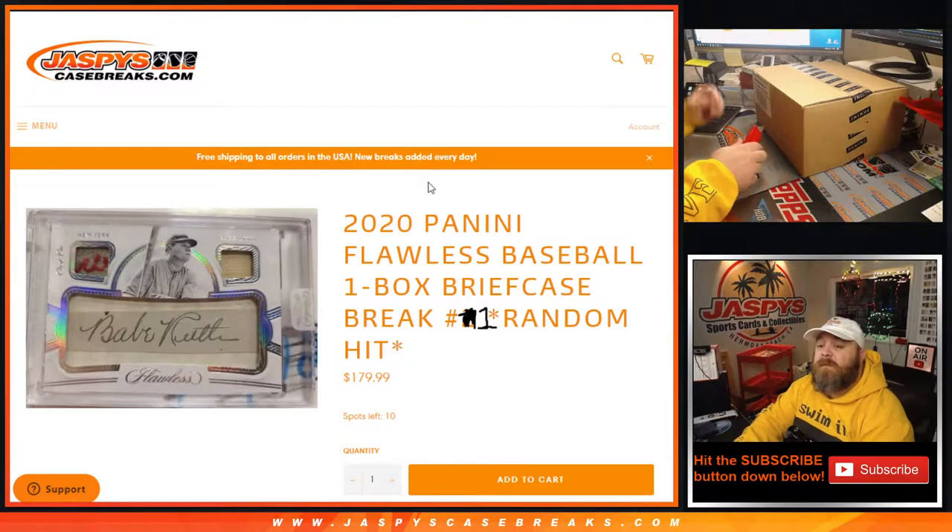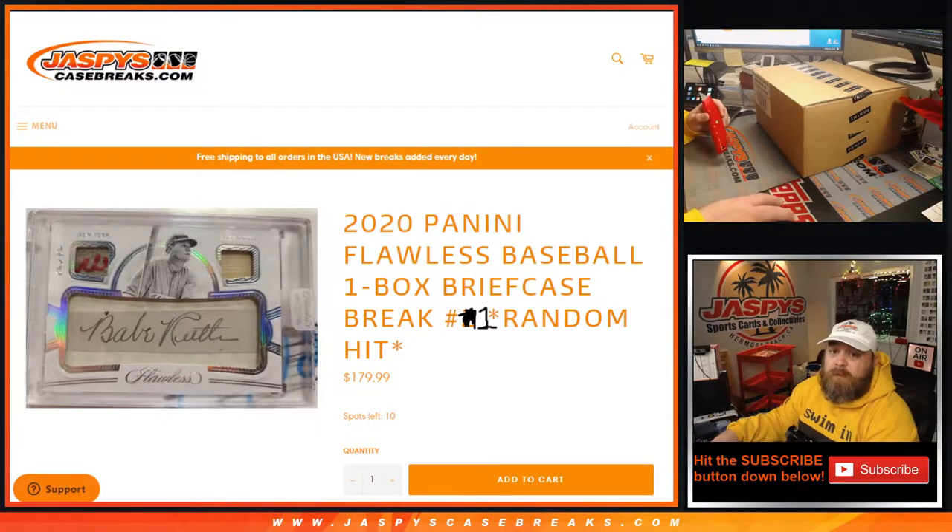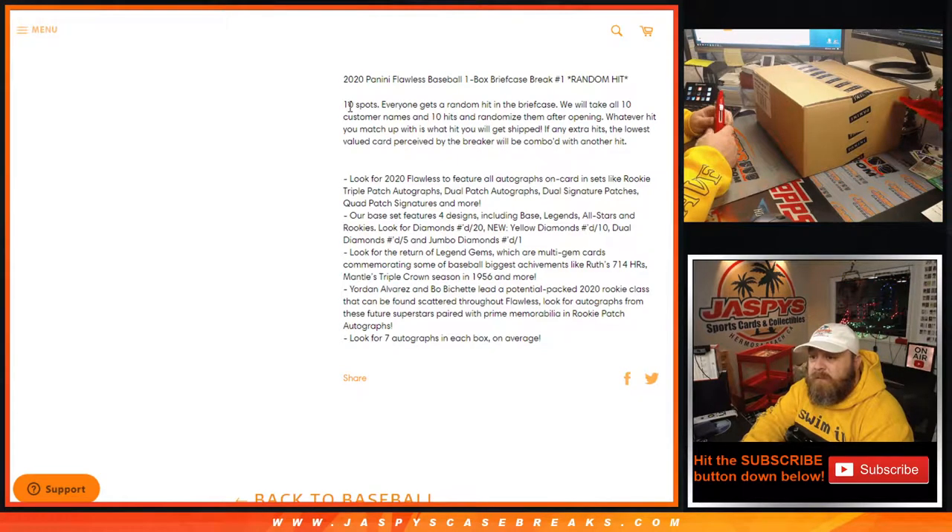Hi everyone, Sean with JaspysCaseBreaks.com here doing 2020 Panini Flawless Baseball one box briefcase random hit break number one. The way this works is 10 spots — everyone gets a random hit in the briefcase. We take all 10 customer names, 10 hits, and randomize them after opening. Whatever hit you match up with is what you get shipped. If there are any extra hits, the lowest value card perceived by the breaker will be comboed with another hit.